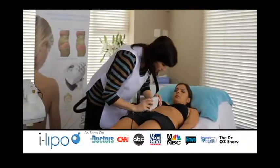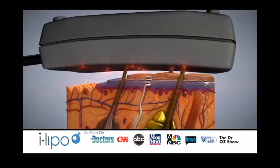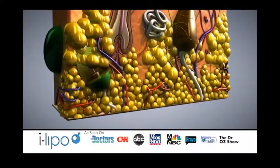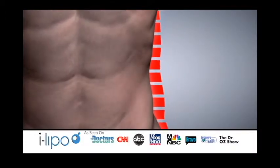Do you want to reduce stubborn pockets of fat without surgery, pain, or downtime in just 20 minutes? iLipo uses advanced non-surgical laser technology to shrink fat cells, delivering immediate results in a safe, clinically proven 20-minute treatment.